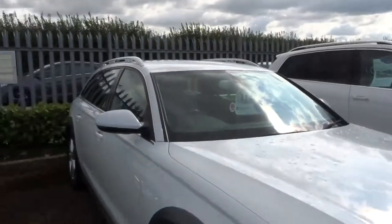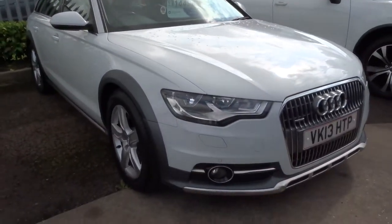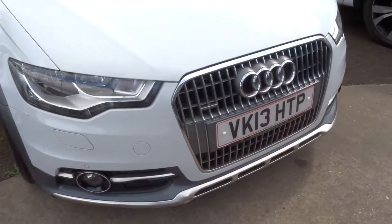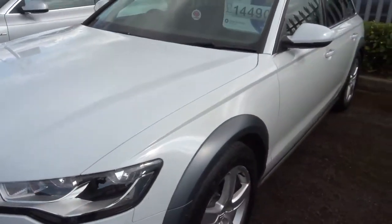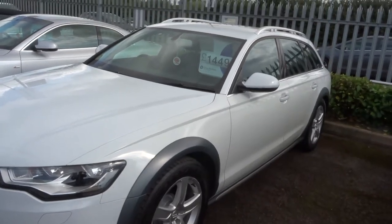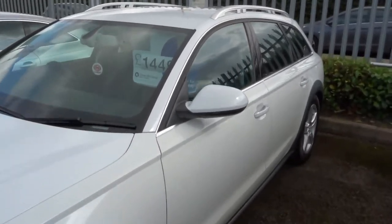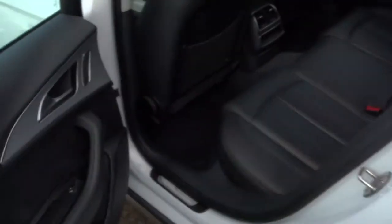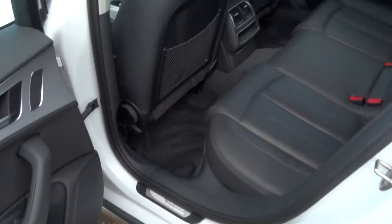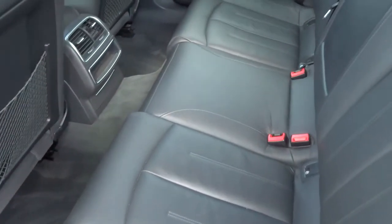The car does a very modest 44.8 miles to the gallon. Registered in 2013, this car has got over £3,600 worth of extras — roof rails of course, and you've got a tow bar that goes underneath the back bumper. You can pull it out and lock it into place whenever you wish.